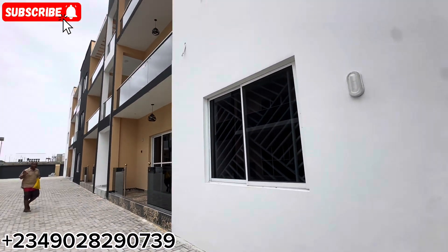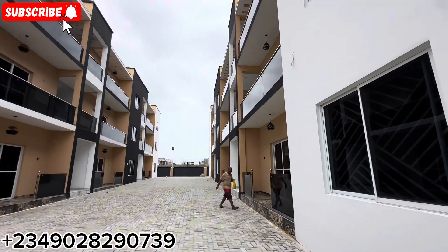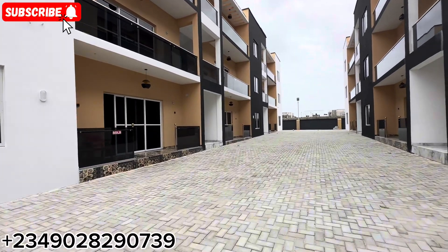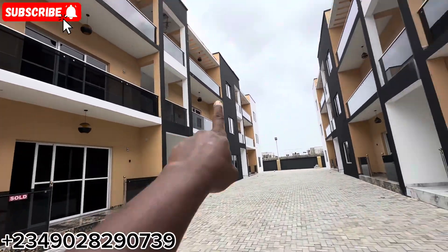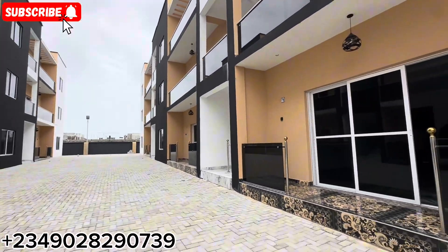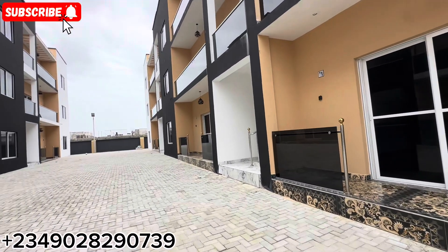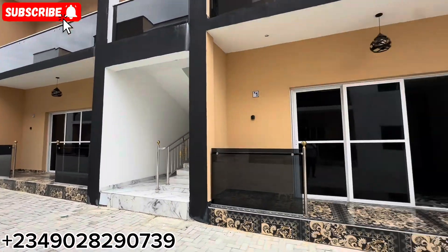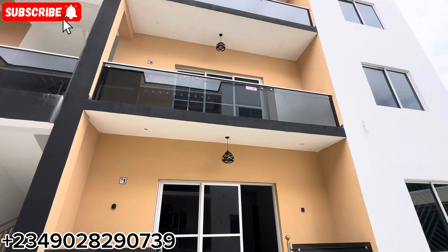So one is already sold — you can see some people are already buying. This one is sold, and that one there is also sold. So if you're in the market looking for something like this, make sure you call me immediately. We have some spaces still available even behind.